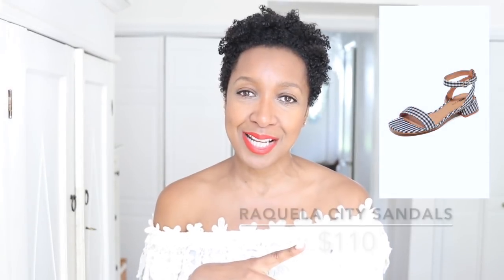Everyone knows gingham is in. I saw these from Shopbop — $110 — and they have that gingham look but in a very classic shoe silhouette. I talk about classic all the time because when you get shoes with a timeless silhouette, you can get away with embellishments and patterns, since the actual shape will stand the test of time. I like that little bit of heel — to me this is the most wearable heel size and height — so it's a nice way to get in on that trend and give yourself a little lift without too much.